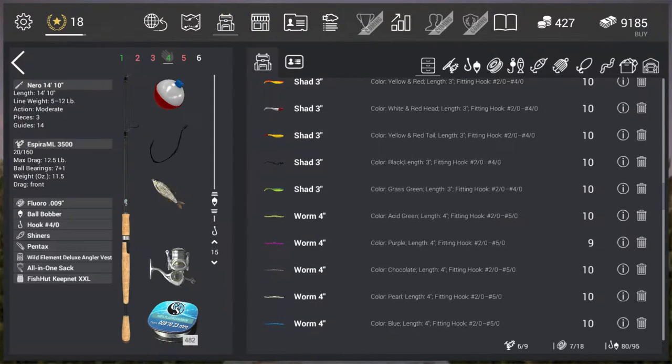Here's my loadout. I use the Nero 1410 match rod, also known as the 450 if you're using the metric system. A Spirit ML 3500, a floral 0.009 line. I use the ball bobber, white and red — I'm not sure how much that matters but I've had luck with it so I'm not going to change it. I use the 4-0 hook.